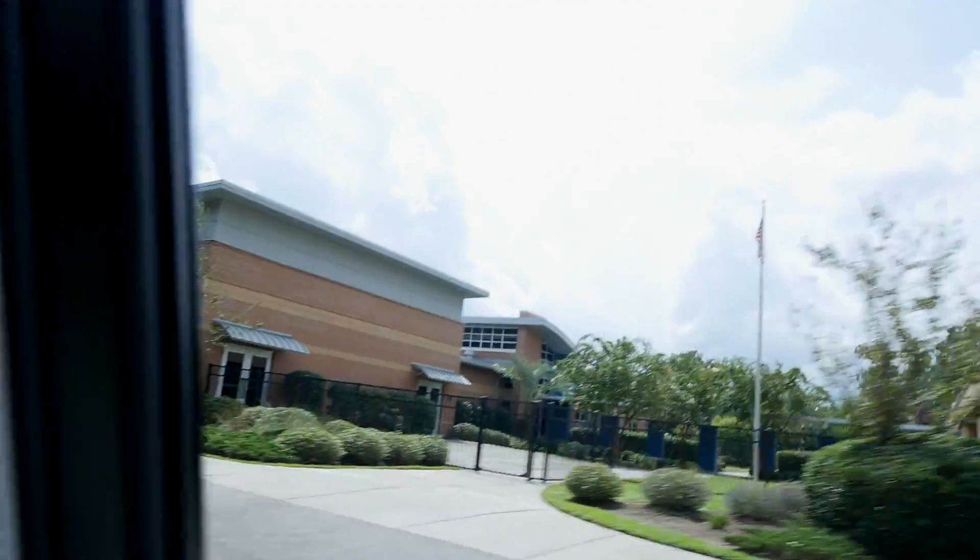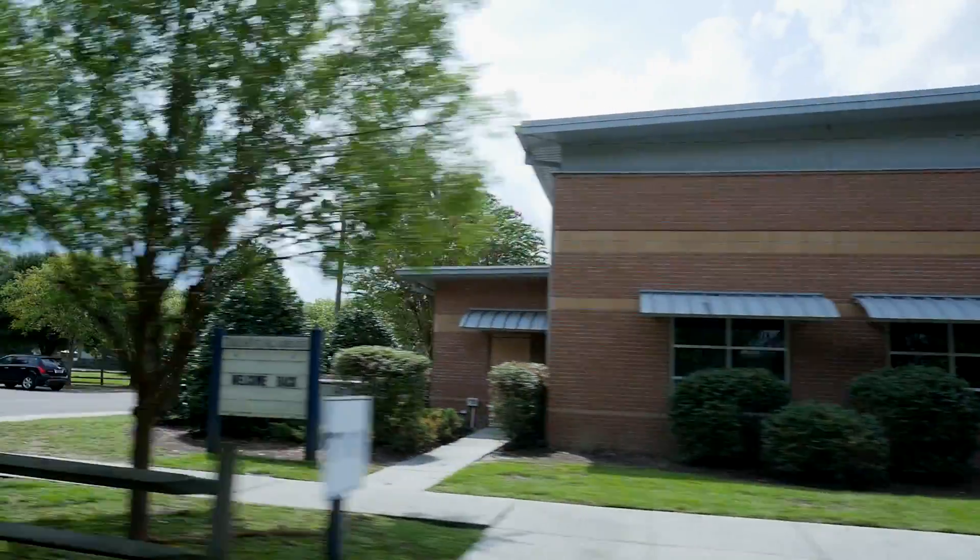Candlewood, which is the neighborhood that ties into this, is close to everything. And they've got a lot of recreational space back here as well.